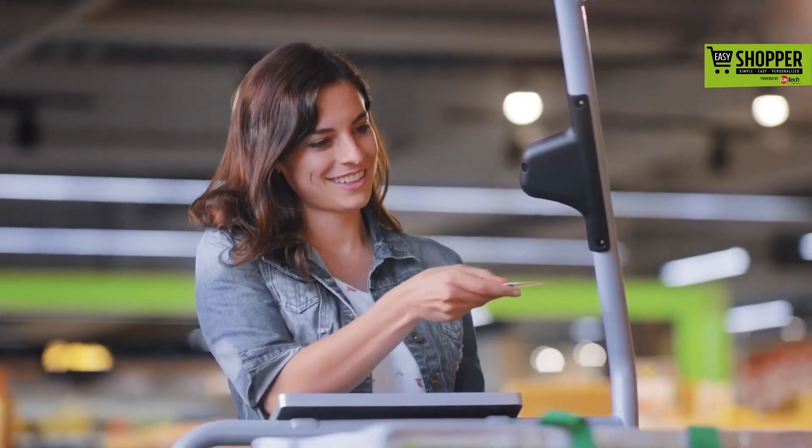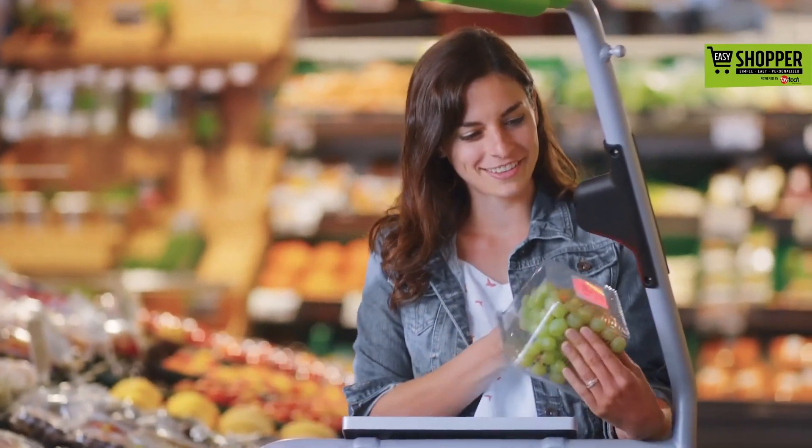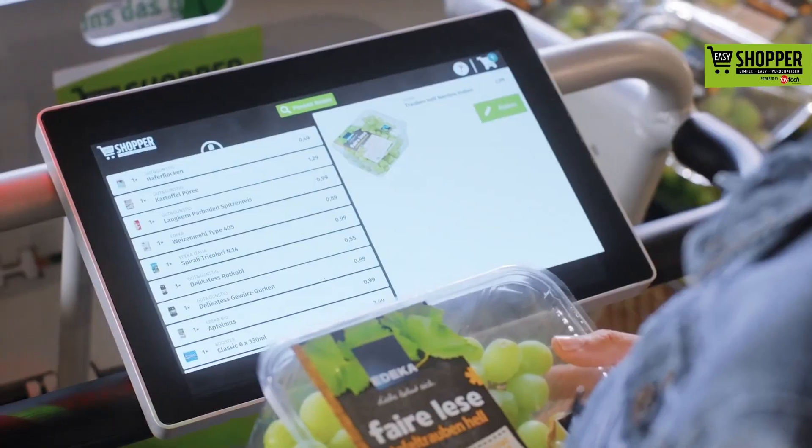You don't have your cell phone? That's not a problem. Simply start by scanning your customer loyalty card. You can then scan products to add them to your shopping bag. It's fast and fun.